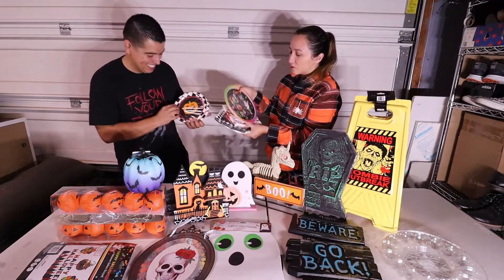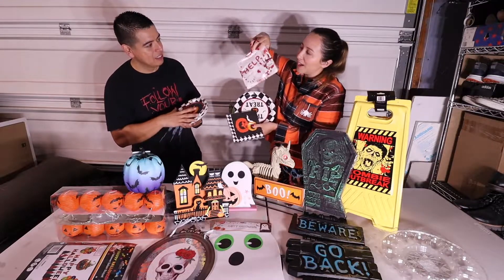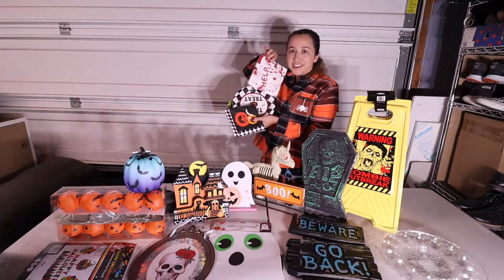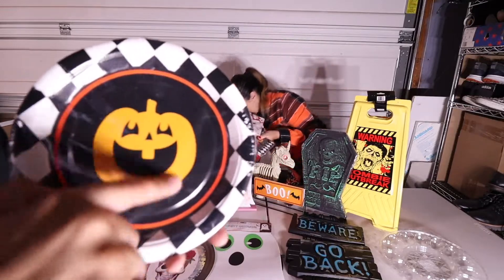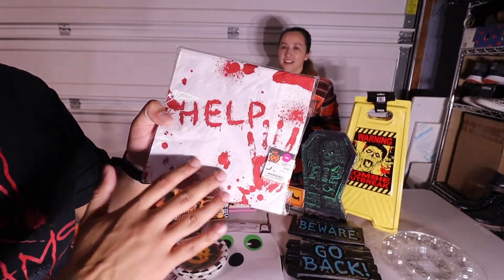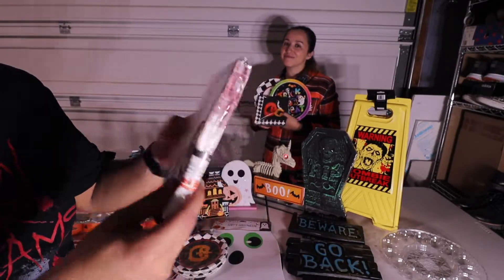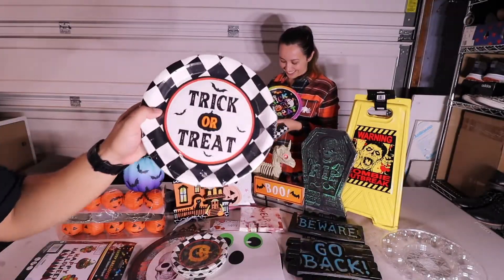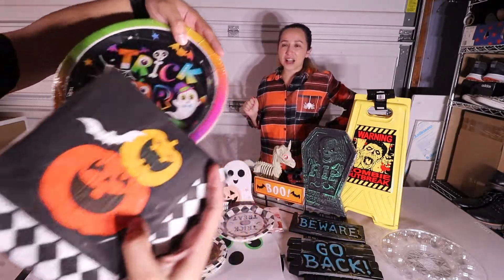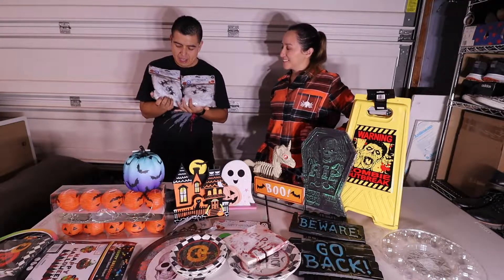These are probably my favorite — stickers for the bathroom that are all bloody, with little red drops and bloody feet. We have the pumpkin ones already, and Isabel likes these because the bathroom looks just like this — a bloody mess, and it's awesome. We also got napkins and plates to match for the party. These were only a dollar each — perfect for Halloween.